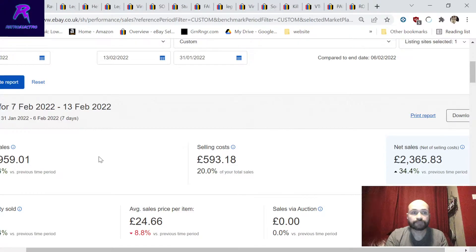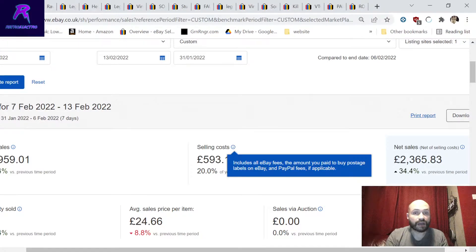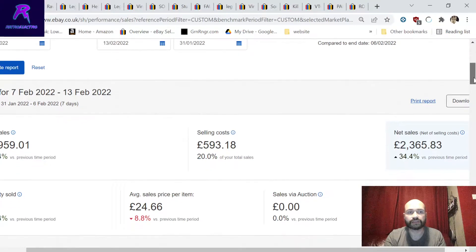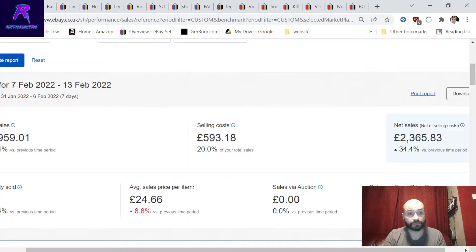Selling costs are 593 pounds - that's eBay fees and postage. Postage is a huge cost, but without it you can't sell anything. Take the total with a pinch of salt because postage fees come from the customer and go straight out again. The important number is net sales after eBay fees and postage: two thousand three hundred pounds this week, up 34% on the previous week. We sold 120 items, up about a third on the previous week.